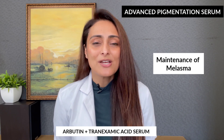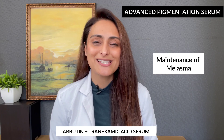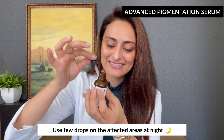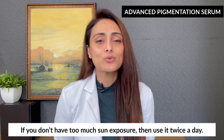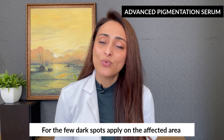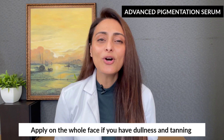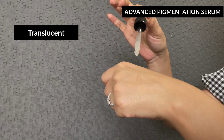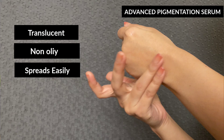Melasma requires medical grade creams, so after the active phase is over, in the maintenance phase you can use this serum. To use it, apply a few drops on the affected areas at night. If you don't have too much sun exposure, you can use it twice a day. Use it only on dark spots if that's your concern, or on the whole face for dullness and tanning. It is translucent, non-oily, spreads easily, and is slightly tacky.